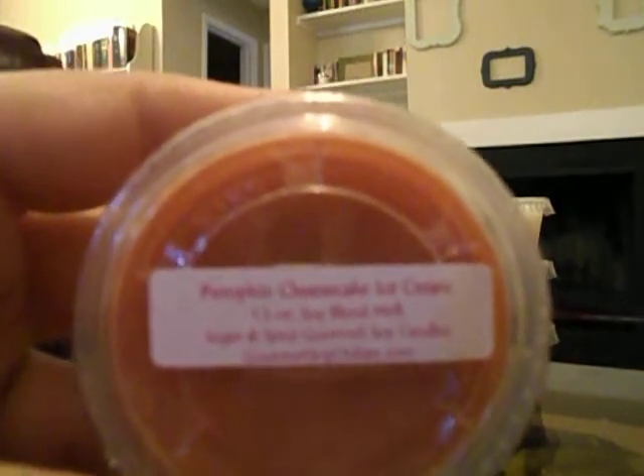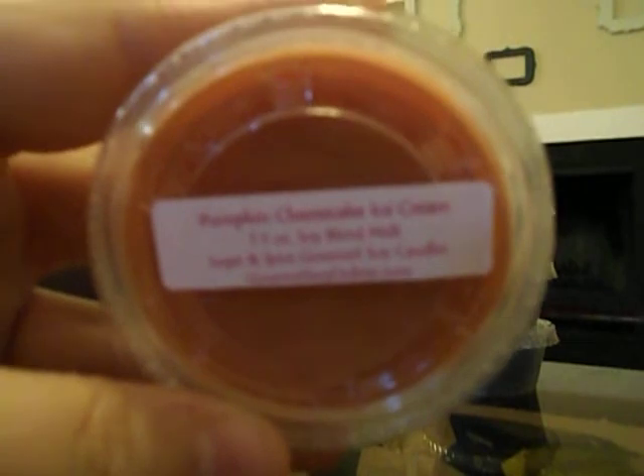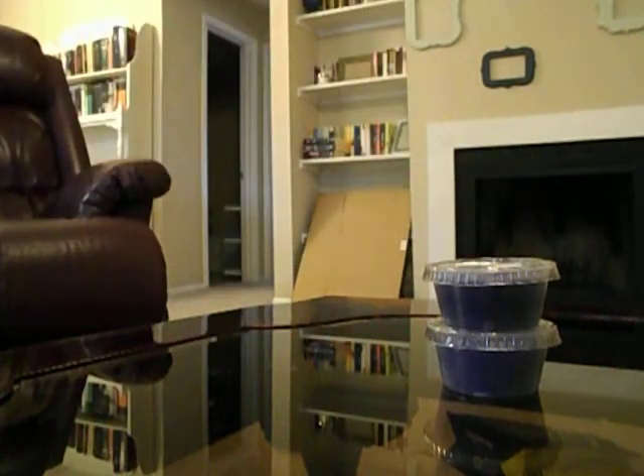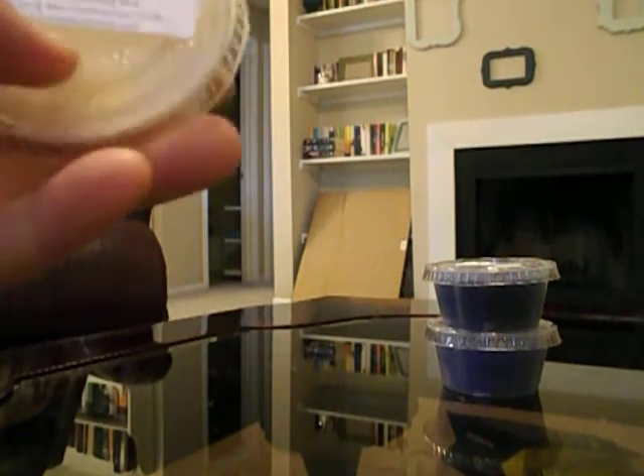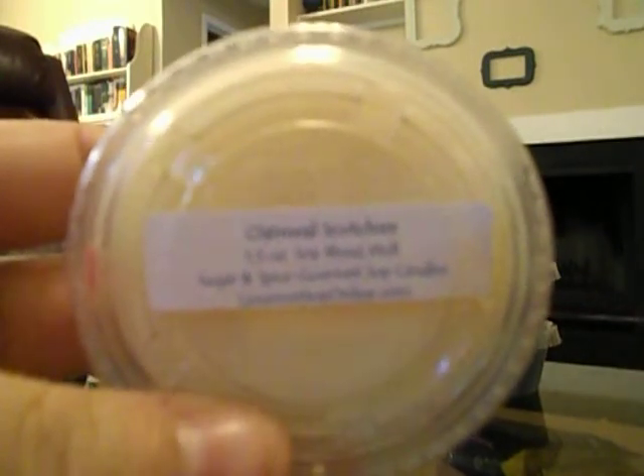I got Pumpkin Cheesecake Ice Cream because I was hoping it wouldn't be a super spicy pumpkin scent — I like really creamy pumpkin scents. It is a little bit spicy, but every pumpkin scent is spicy for some reason. The ice cream tones down the spice, I don't get a lot of cheesecake but I do get a little bit of that crust note, and I like it.